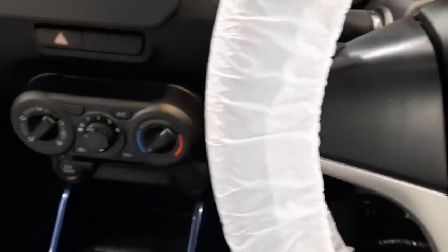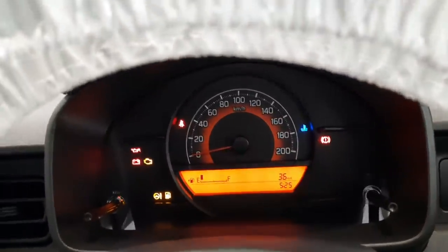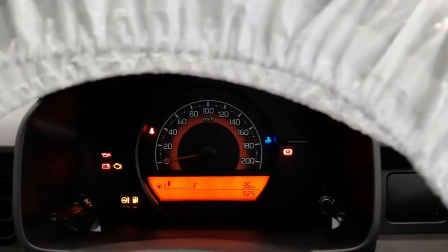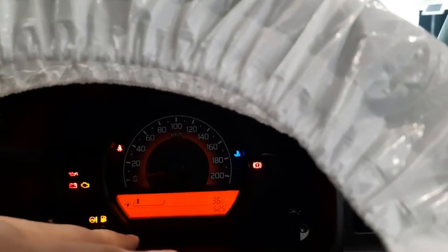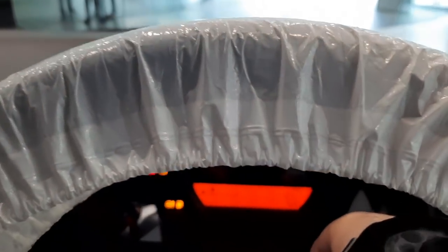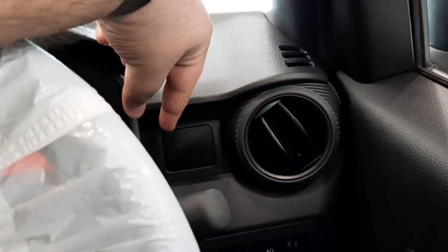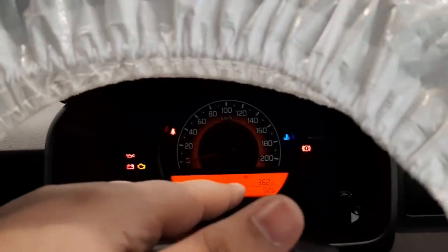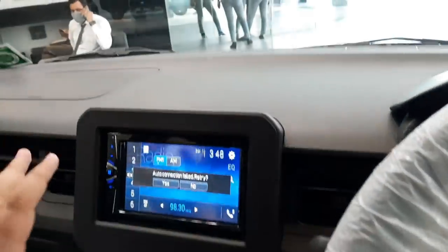The instrument cluster of the Ignis Sigma variant lacks a tachometer, which Maruti Suzuki should have offered given the 5.5–5.6 lakh rupee on-road price. The multi-information display is decent — a horizontal display with orange backlight — and you can toggle it through the vertical stalks. The stalks offer conventional wiper and headlamp controls. On the Delta variant, you get dedicated MID toggle controls and a completely revised instrument cluster.